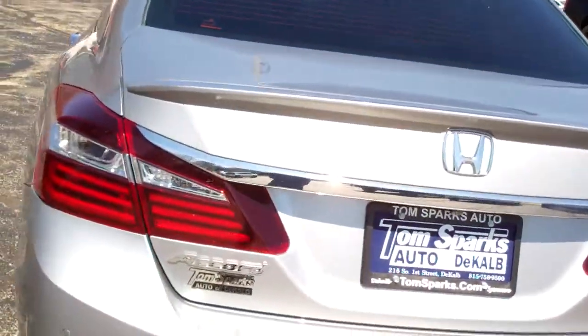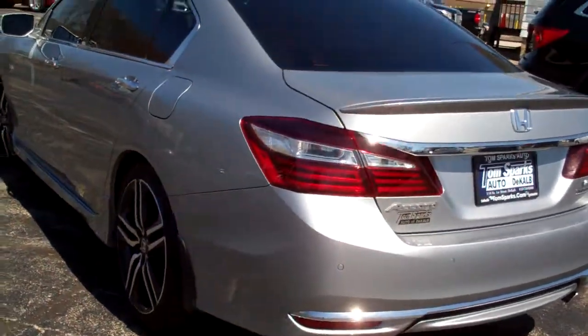Remote start and keyless start. Good room back here — those seats will fold down. Nice all-weather mats.